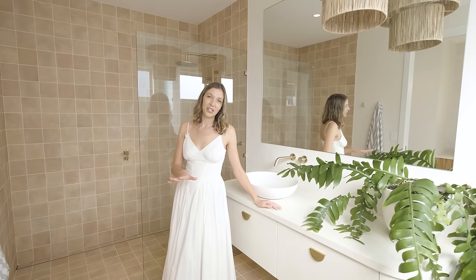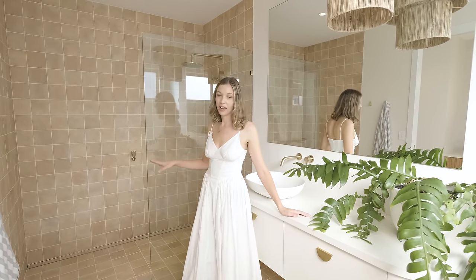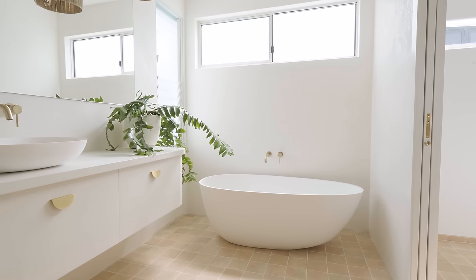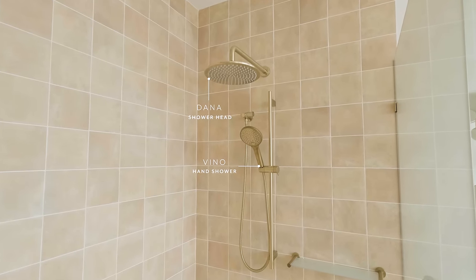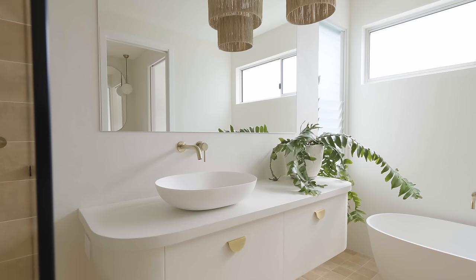This is a lovely change from the rest of the house — the addition of these terracotta tiles are quite different from the neutral tones we saw downstairs, but it's balanced out with white rendered cabinetry. Note the soft curves on here as well.